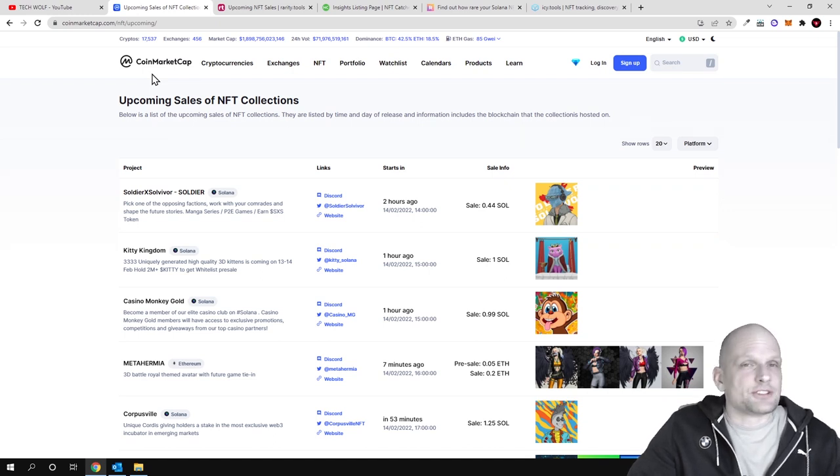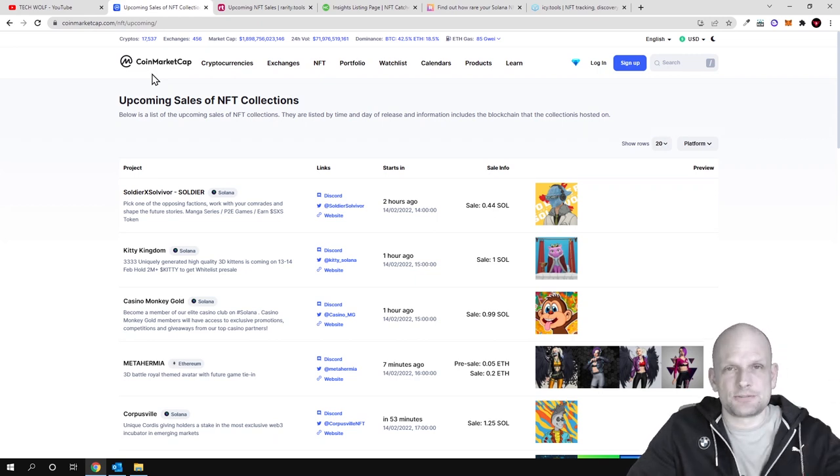However, as always, none of these projects being listed on these websites gives you 100% guarantee that you will make huge money or that these projects will explode. As with all cryptocurrencies, if a project attracts more audience and builds more community around it, it could absolutely explode.